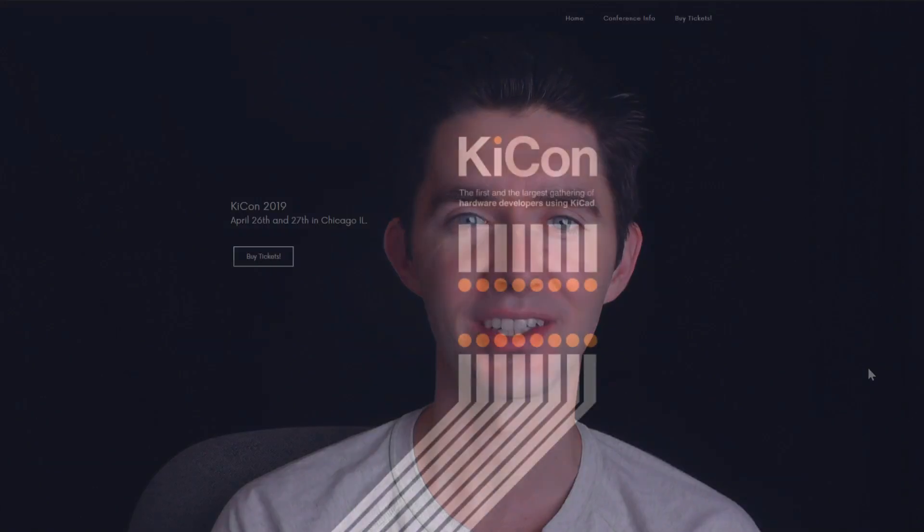Hi, my name is Chris Gamill and I'm running KiCon on behalf of my company Analog Life LLC. I'm really excited that we're coming up on that real fast — it's about two and a half weeks away. So today we're going to be talking about the schedule, some of what we've got planned for the conference, and then some final logistics pieces for getting you to KiCon.